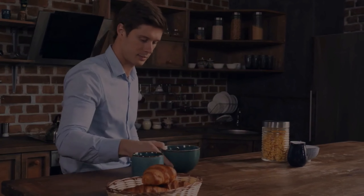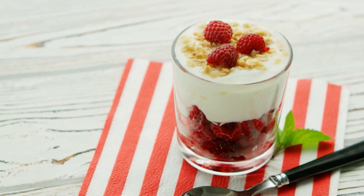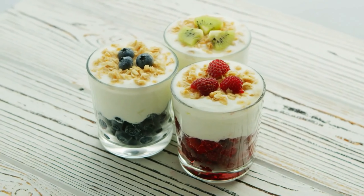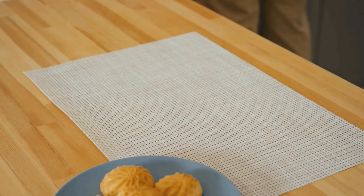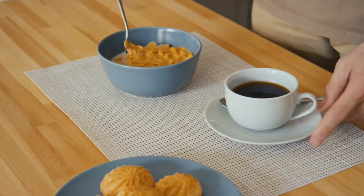Quick breakfast option: Start your day with a nutritious and filling breakfast by making a simple yogurt parfait. Layer low-fat Greek yogurt with fresh berries and a sprinkle of nuts for added crunch. This meal is packed with protein and fiber to keep you full and satisfied.